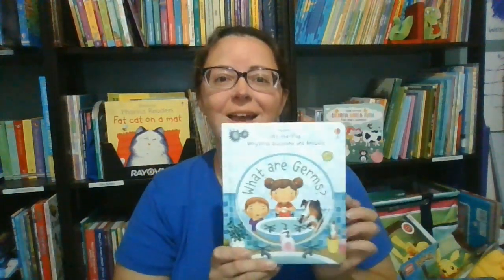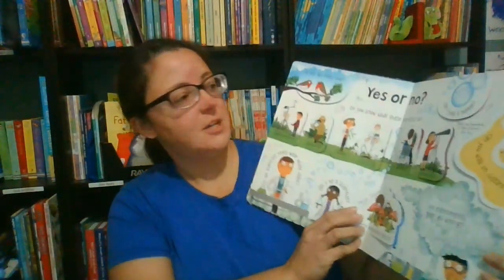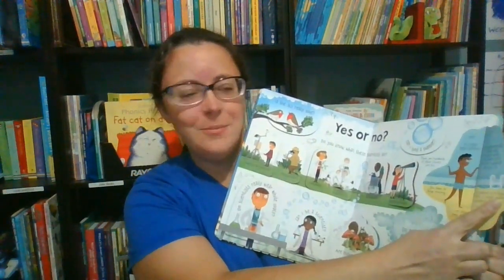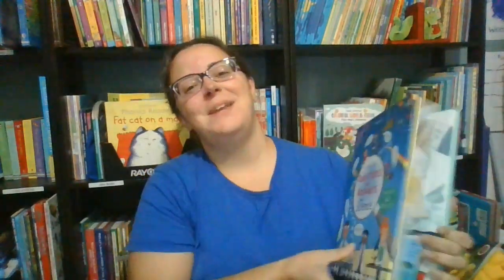Young learners can find answers in some of our lift-the-flap books. Our series of Very First Questions and Answers helps preschoolers learn the answers to pressing questions such as 'What are germs?' As they get a bit older, we offer books that cover more topics, such as our Lift the Flap Questions and Answers About Science. This book starts with simple questions such as 'What is science?' and 'What do scientists do?' and then progresses to more specific questions such as 'Can you walk on custard?'